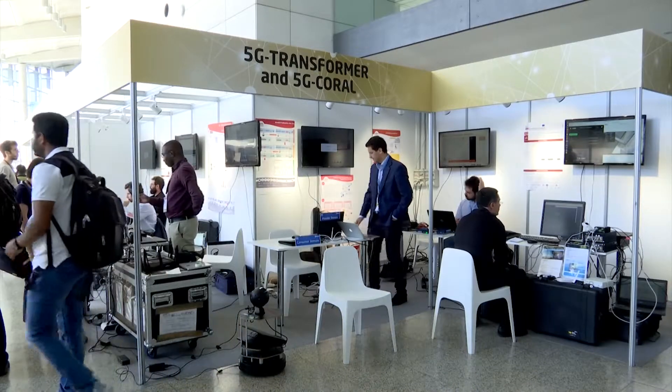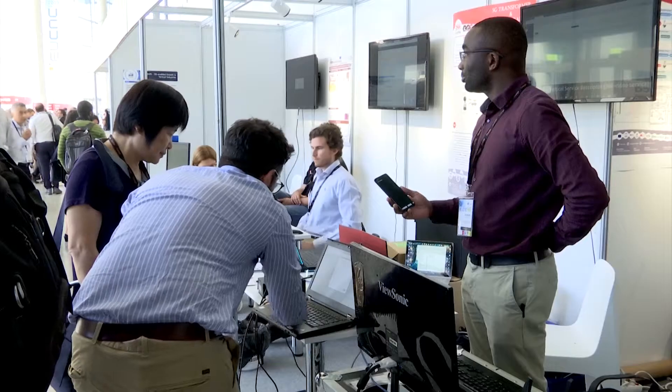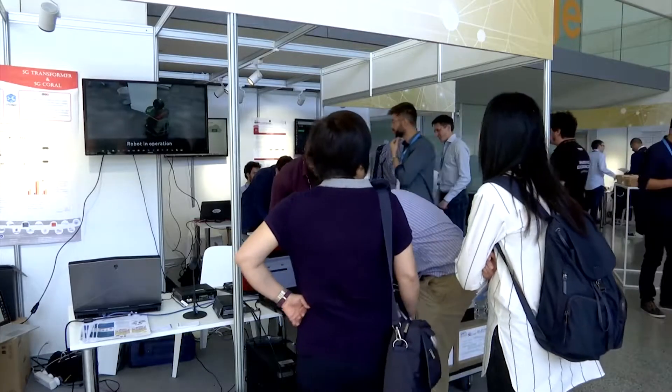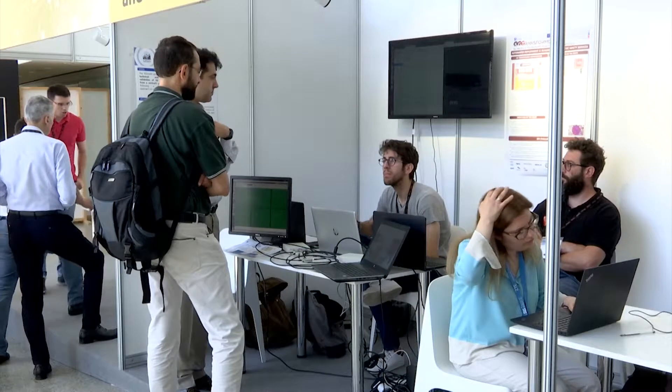In the 5G Transformer project, we're basically focusing on how to provide to the verticals, which are our customers, an interface to flexibly deploy services using resources from multiple stakeholders and multiple stacks from the edge to the cloud.